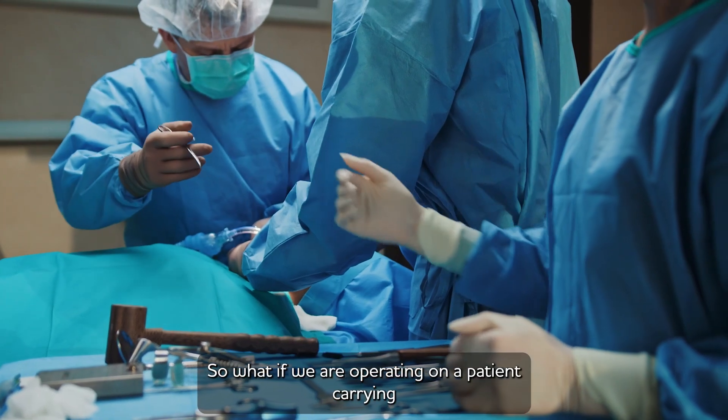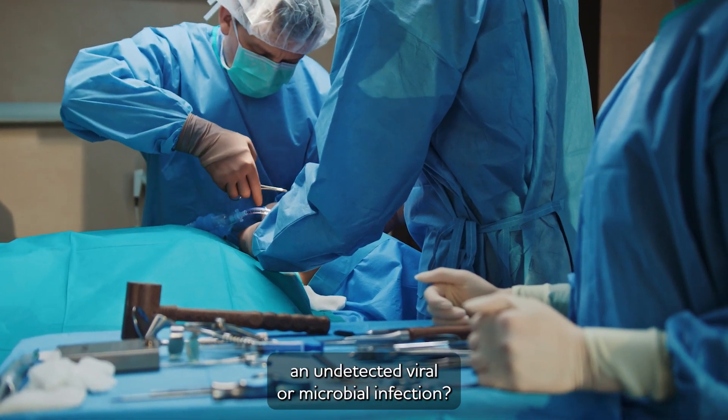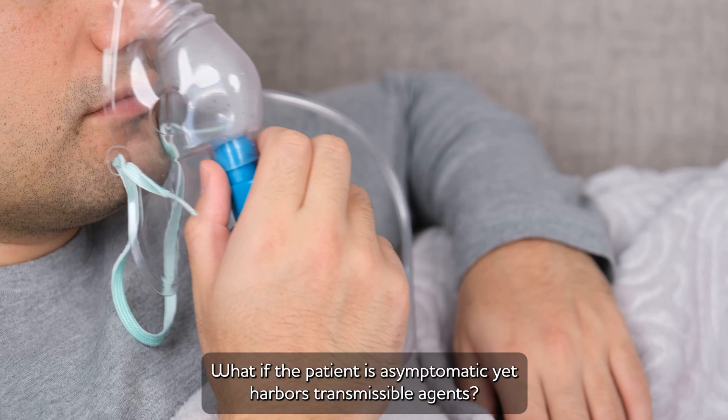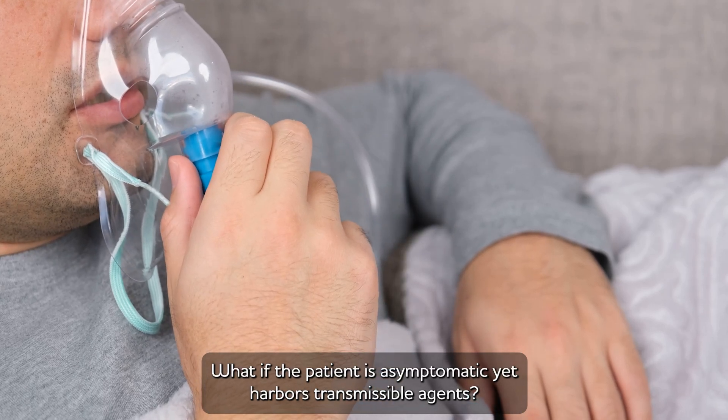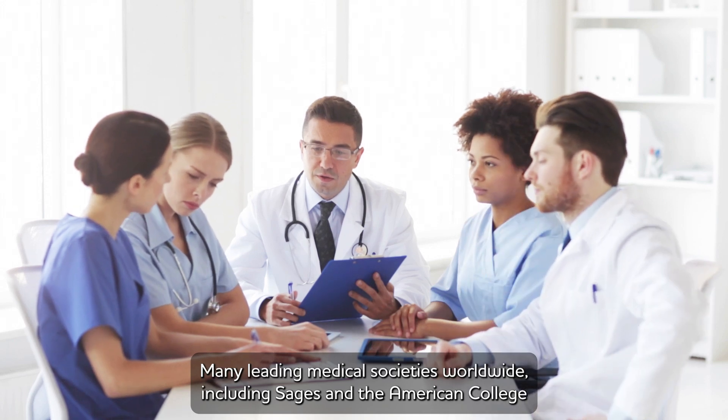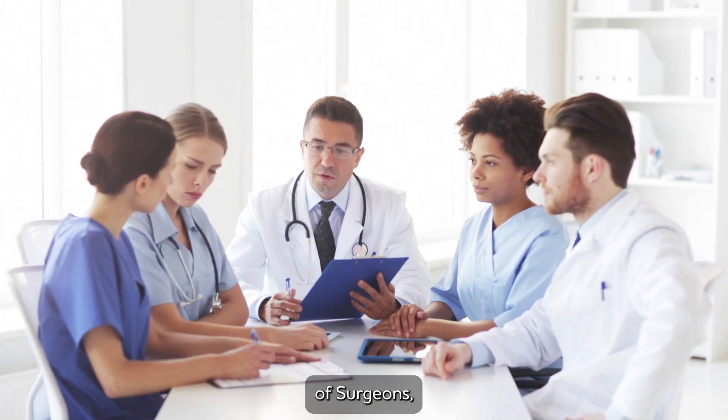What if we are operating on a patient carrying an undetected viral or microbial infection? What if the patient is asymptomatic yet harbors transmissible agents? Many leading medical societies worldwide, including SAGES and the American College of Surgeons,